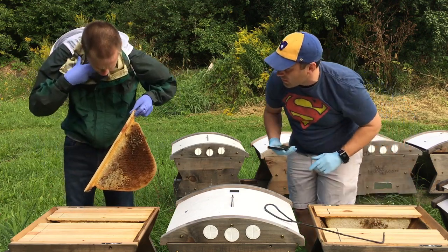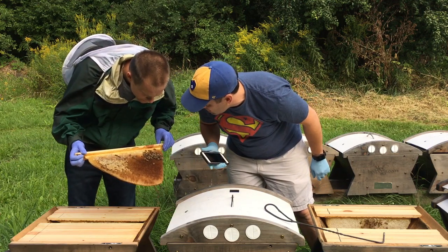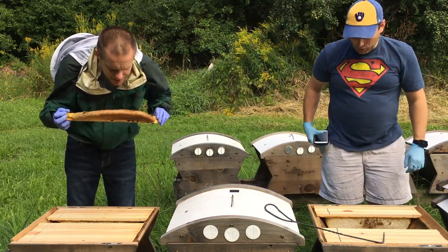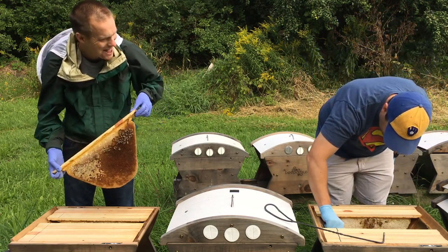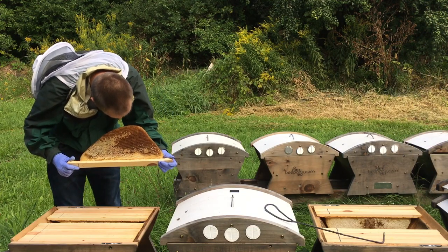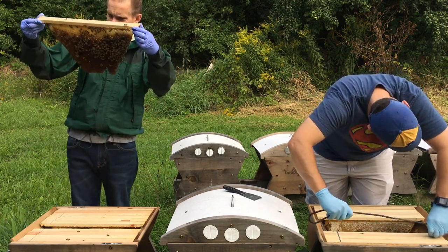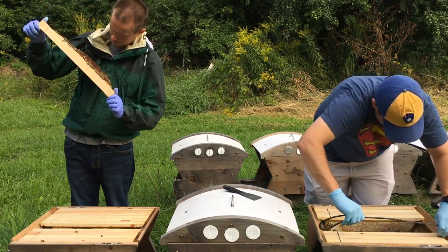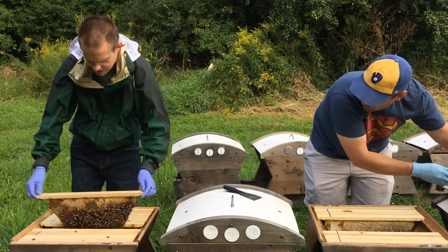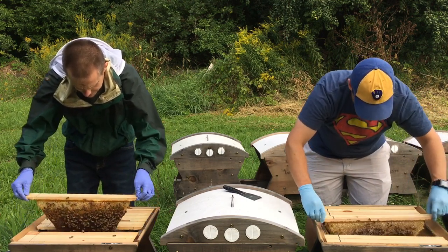Are those drones? There's a couple dudes in here. Holding the bar with one hand like that, you're freaking me out. This one's light fortunately. I'm not seeing any eggs — I'm not seeing much of anything. That is so weird. They've got some decent honey stores in there, but most of the comb is empty.